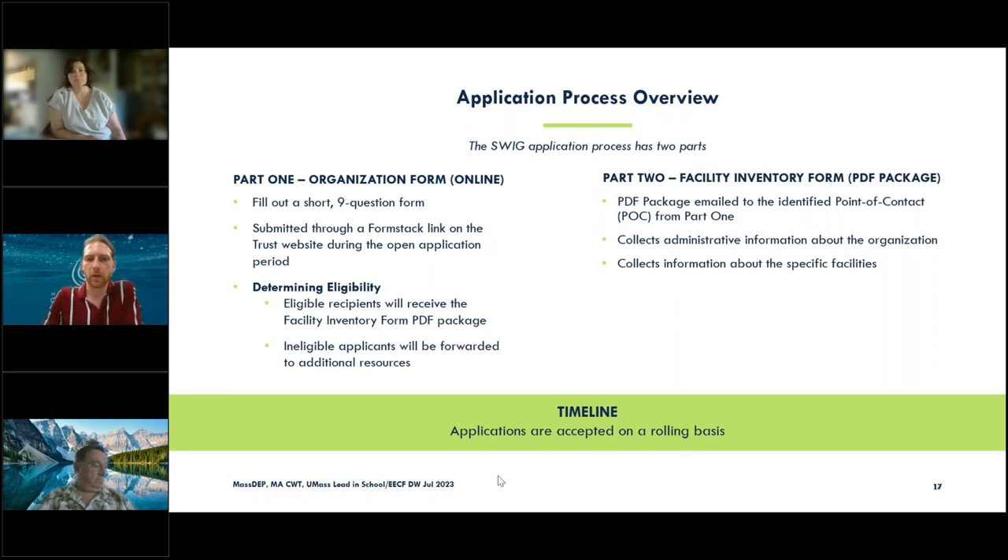Just a brief walkthrough of the application. The initial part is a short nine-question form — a FormStack link — where we're gathering information for your facility and making sure you've got testing loaded in the DEP portal. If you apply and haven't been tested yet, we would refer you to get tested. If you did have eligible results, you'd be sent the part two application, which is more detailed and will show the actual facility maps, location codes being replaced, and enrollment data.